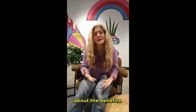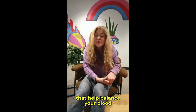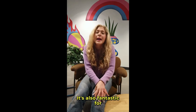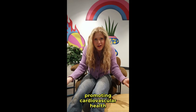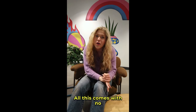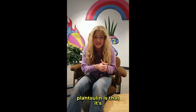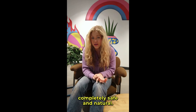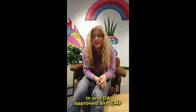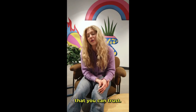Now let's talk about the benefits. PlantSulin is packed with powerful natural ingredients that help balance your blood sugar, giving you more energy and making you feel great. It's also fantastic for promoting cardiovascular health and controlling your appetite, helping you maintain a healthy weight and lifestyle. All this comes with no synthetic ingredients or harmful chemicals. One of the best things about PlantSulin is that it's completely safe and natural — no side effects, no worries. Plus, it's manufactured in an FDA-approved and GMP-certified facility, so you know you're getting a high-quality product that you can trust.